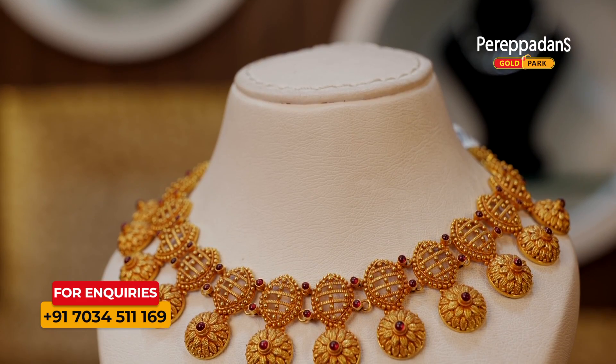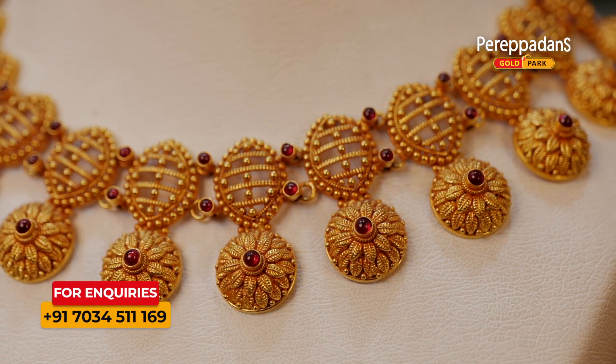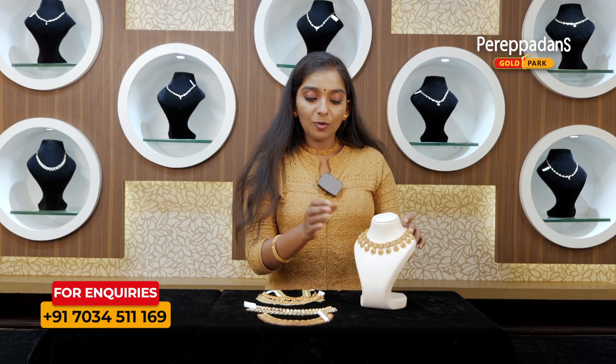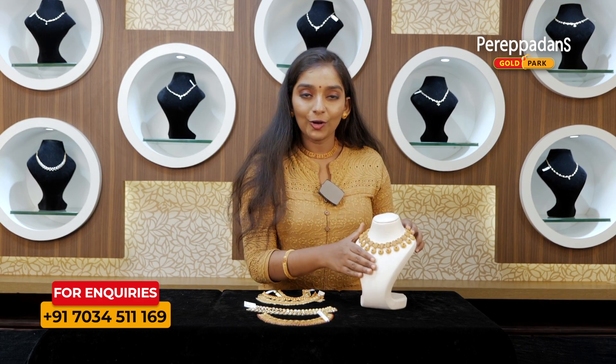It's a floral design for the semi balls. It's full with red stones — a piece of choker in my hand.